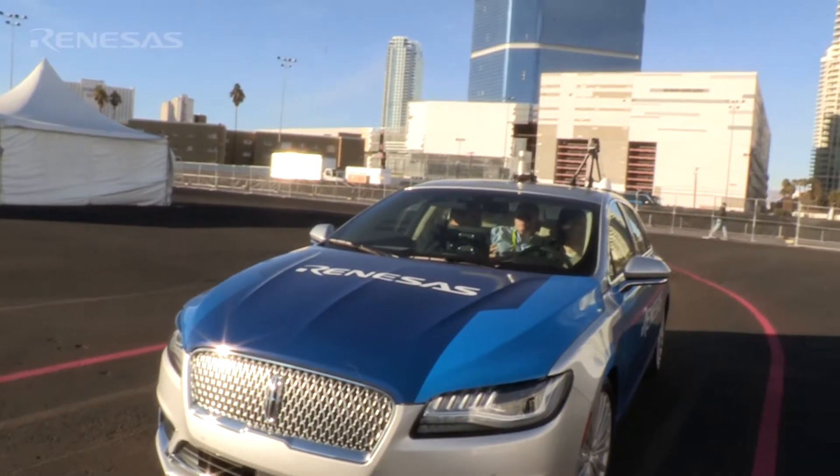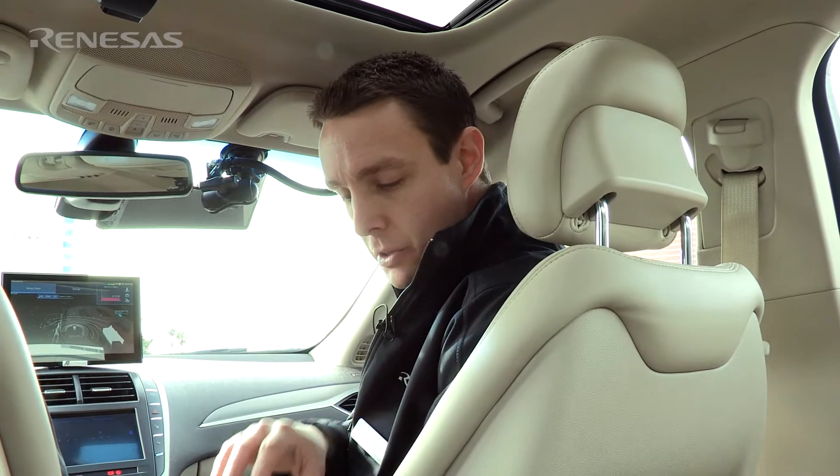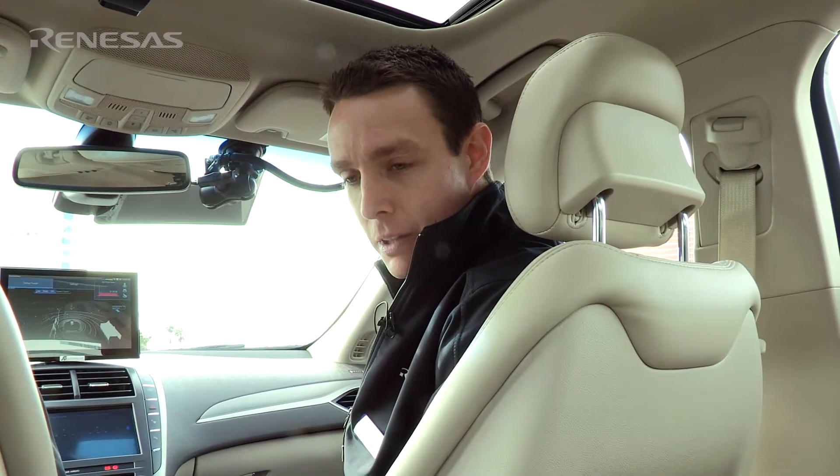Thank you for joining us here in the Skyline Lincoln. We have three Skyline ADAS development vehicles, but this particular car is special to us because it's the first vehicle we have that is fully autonomous.